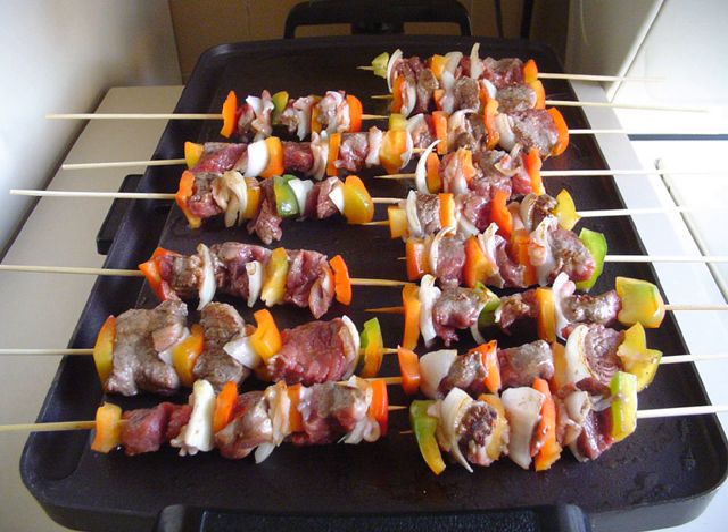These barbecued pinchos may include pieces of beef, pork, chicken, fish, shark, Mexican chorizo, kidney, or liver, among others.